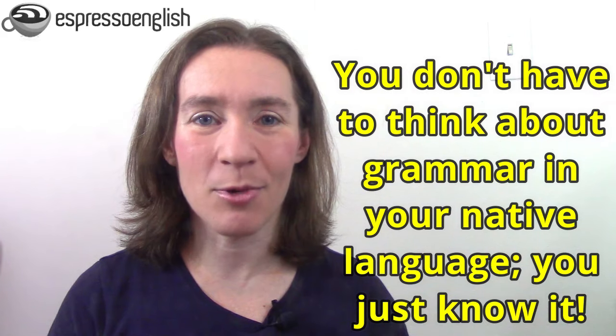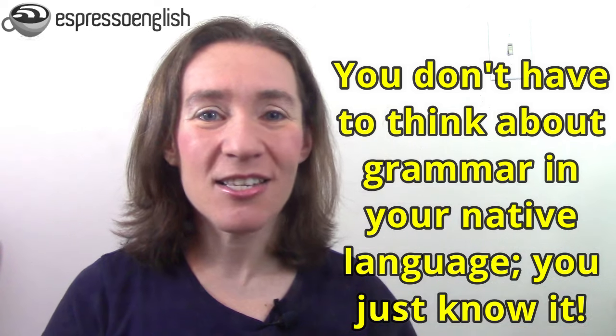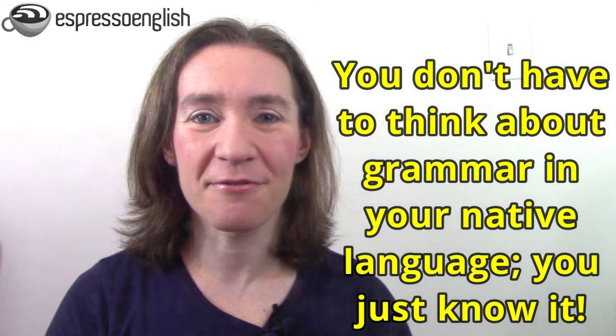Think about your native language. In your native language, you don't have to think about the grammar rules — you just know them. And that's because of all the practice you've had over the years: not only hearing other people use the grammar of your native language, but also using it yourself and getting corrected on it as a child. You have years and years of that experience and practice in your native language, and that's why you don't even have to think about grammar rules. The same thing is possible for you in English — you just need to do that conscious and deliberate practice in order to get those patterns into your mind, and then it'll come out naturally in English too.